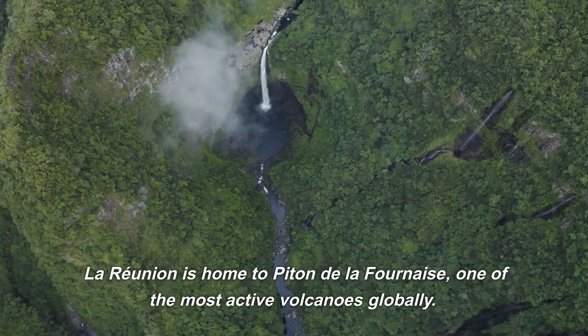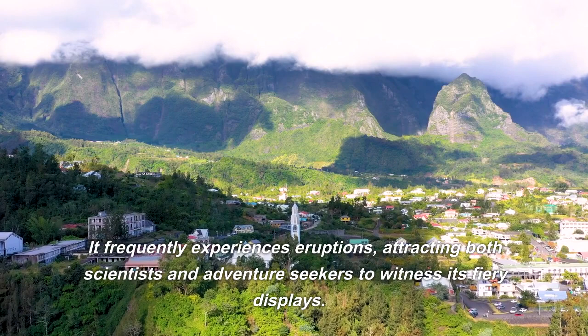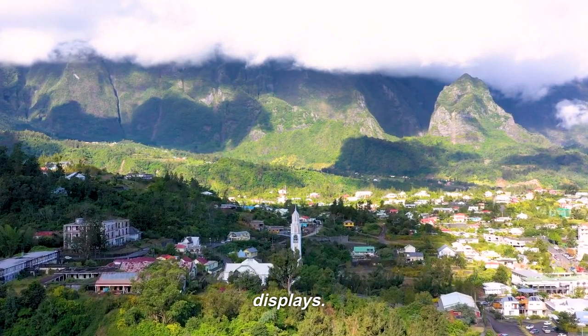Volcanic activity: La Reunion is home to Piton de la Fournaise, one of the most active volcanoes globally. It frequently experiences eruptions, attracting both scientists and adventure seekers to witness its fiery displays.